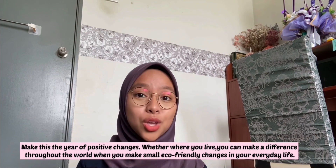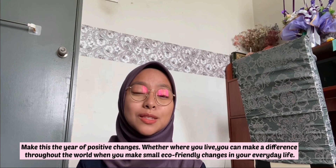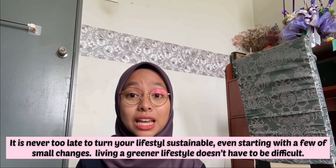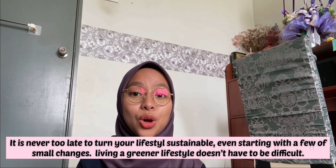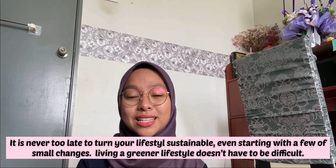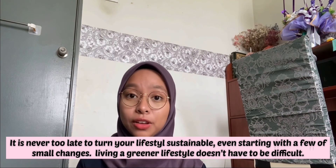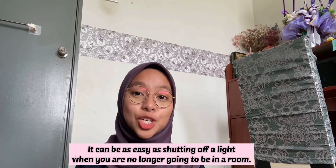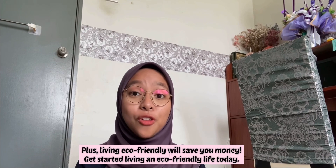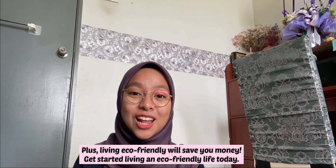Make this a year of positive changes. Whether where you live, you can make a difference throughout the world when you make small eco-friendly changes in your everyday life. It's never too late to turn your lifestyle sustainable, even starting with a few small changes. Living a great lifestyle doesn't have to be difficult. It can be as easy as shutting off a light when you are no longer going to be in a room. Plus, living eco-friendly will save your money. Get started living an eco-friendly lifestyle today.